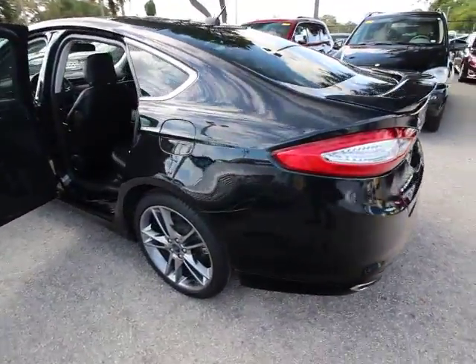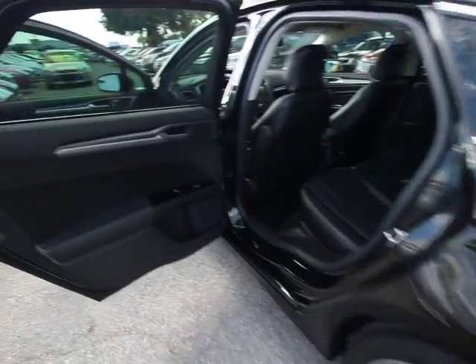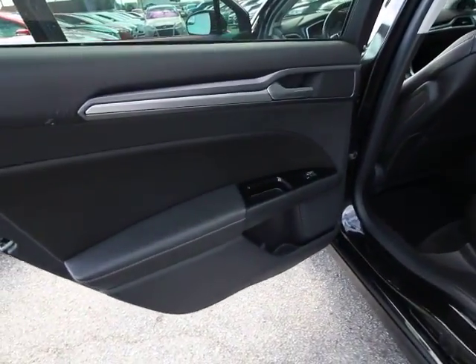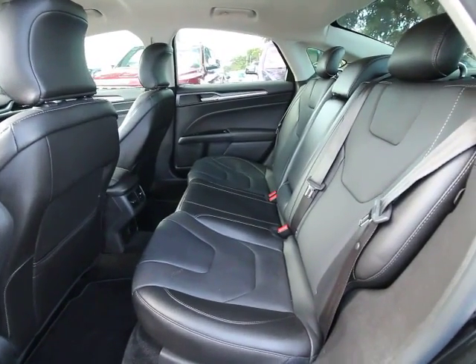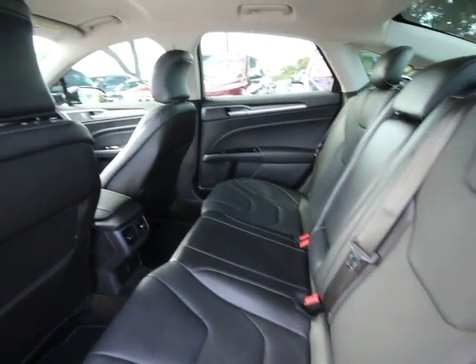Traction control, navigation system, power passenger seat, dual airbags, power steering, heated and cooled front seats, four-wheel disc brakes, security system, fog lights, rear window defroster.